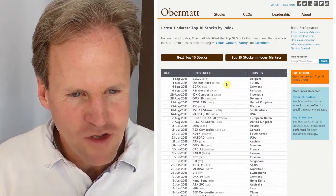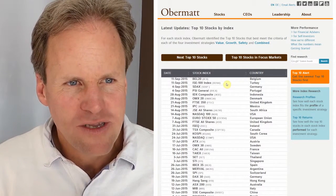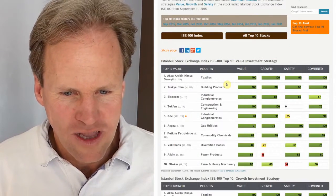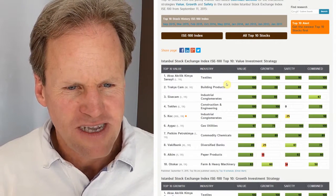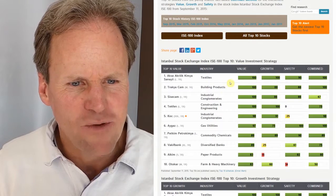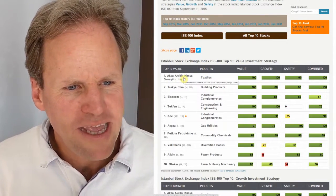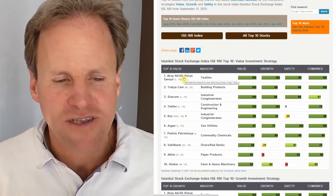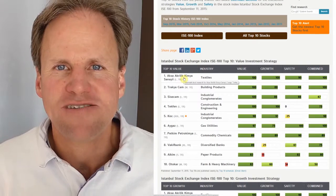On September 11 we have two countries that we cover: Belgium and Turkey. I looked at Turkey first and saw a lot of really interesting companies — very good value, very good growth, very good safeties. I thought textile would actually be really interesting. I chose to look at one company that I can't pronounce, but Turkey is close to Europe and I feel more or less secure to invest there.